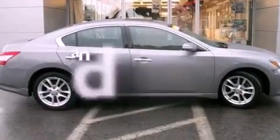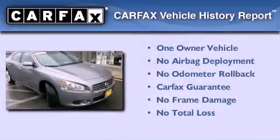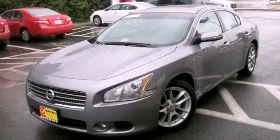This vehicle has less than 34,000 miles. This Nissan has had only one owner, and it qualifies for the Carfax Buy Back Guarantee. Call now to find out how you can own this breathtaking vehicle.